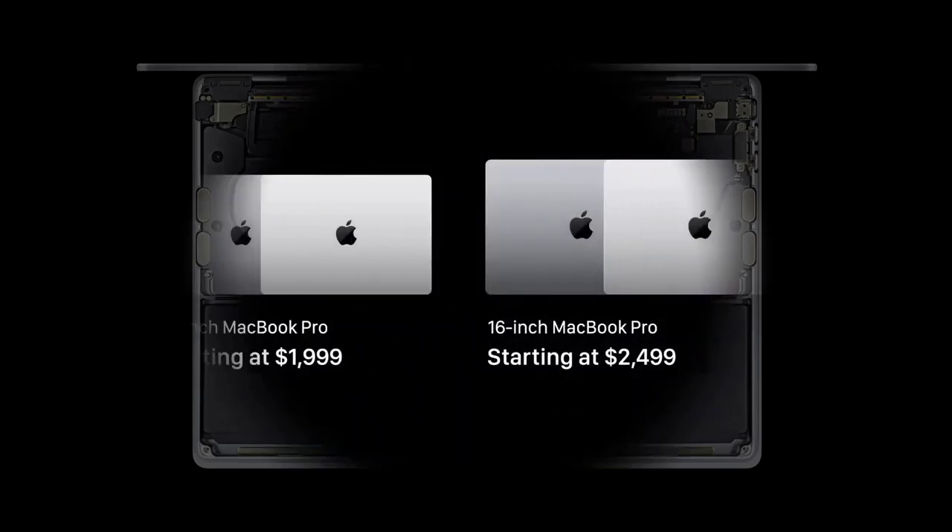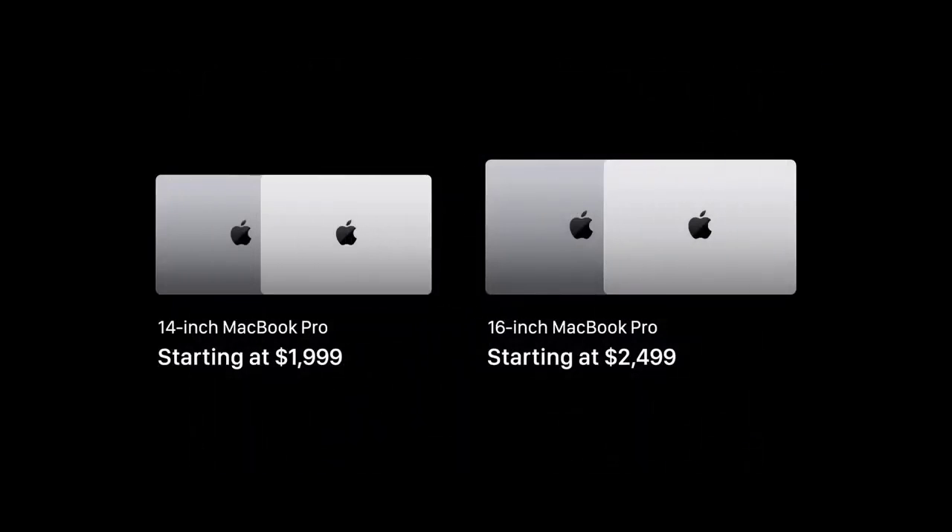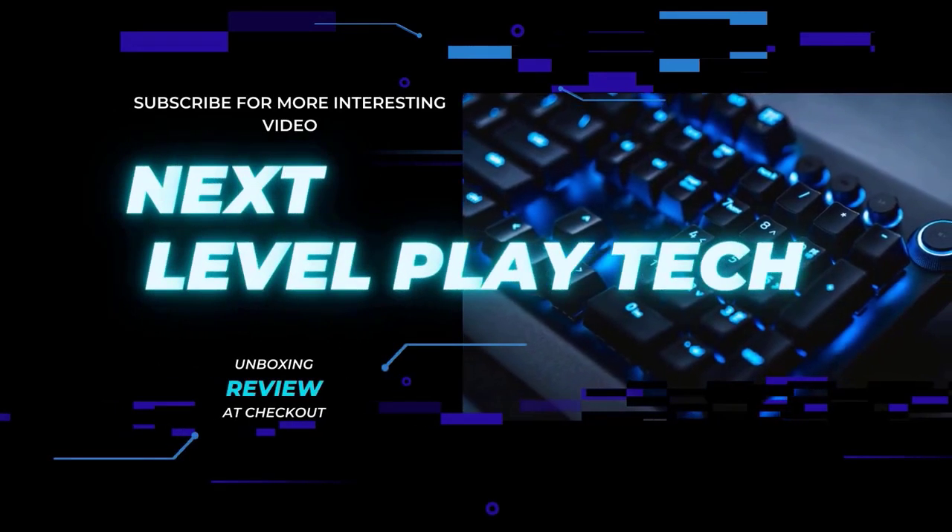The 14 and 16-inch M1 MacBook Pros come in space gray or silver and start at $2,000. This is Greg with Apple Explained — thanks for watching till the end, and I'll see you in the next video.